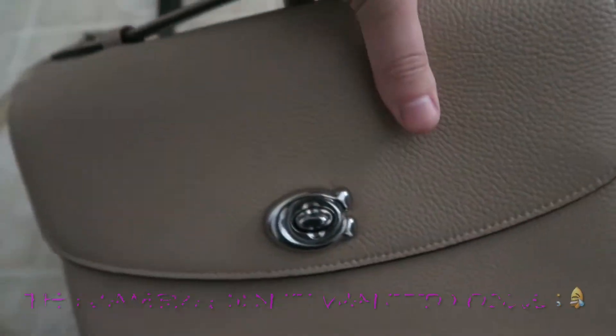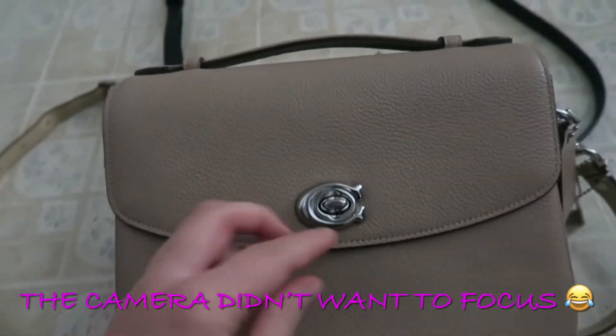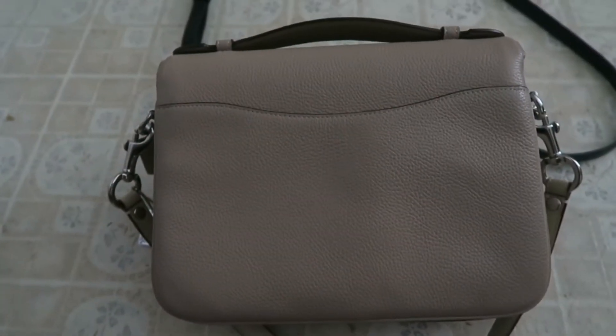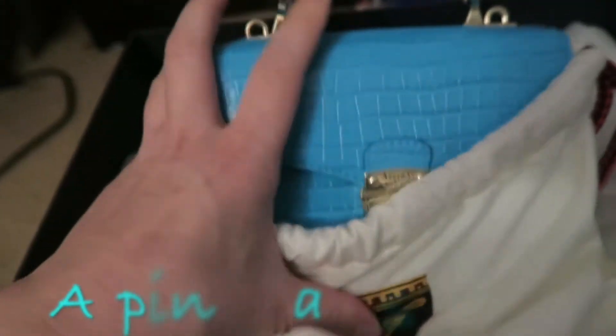My Coach Cassie — this is also one of the most used bags; in fact, I'm using it now. It has great pebbled leather. Here's a look at the back of the Coach Cassie.